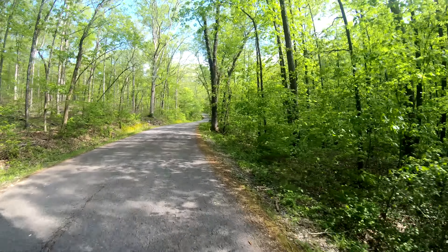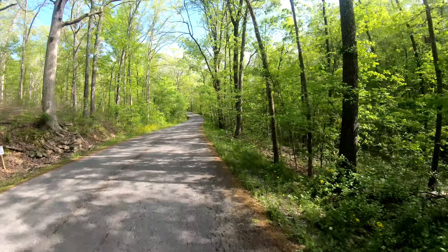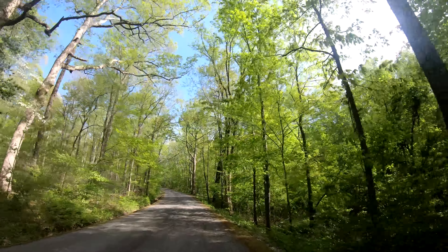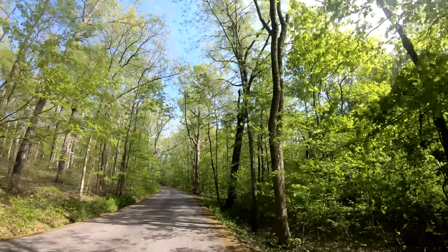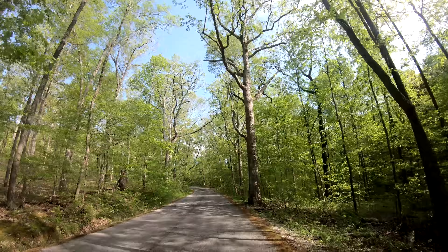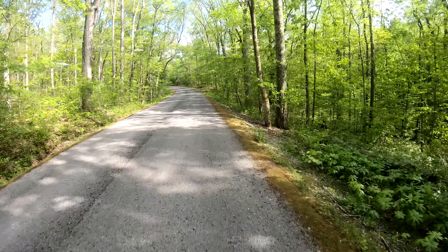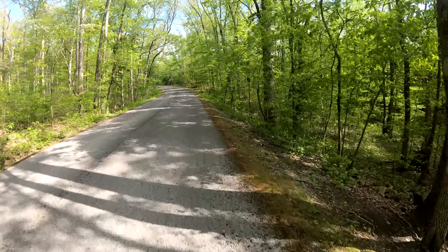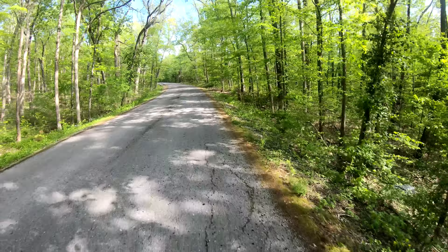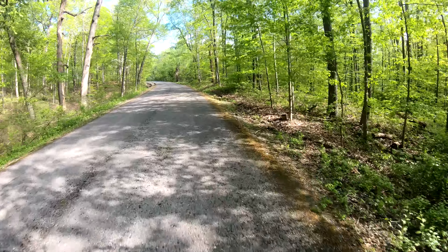Howdy folks, Sean here from Hiking with Sean on YouTube. Today I am biking at Giant City State Park, currently going up a hill — going up the big hill by the Giant City Lodge. It's a stomach buster.